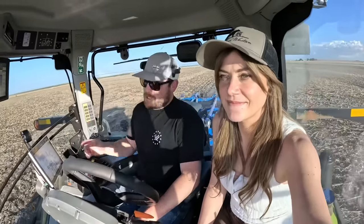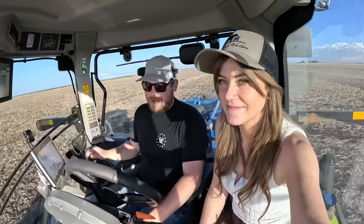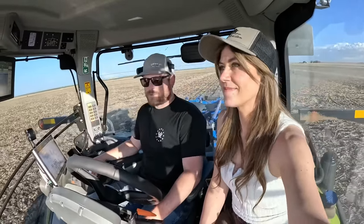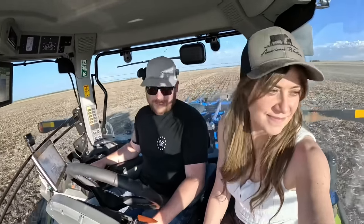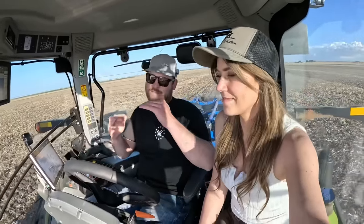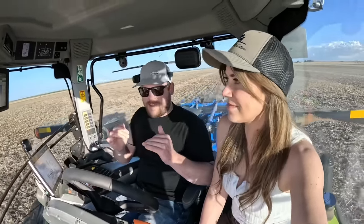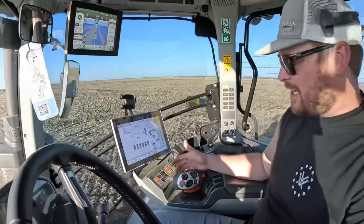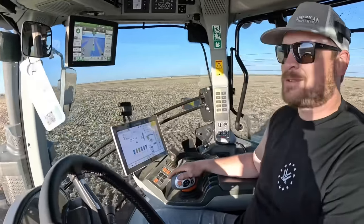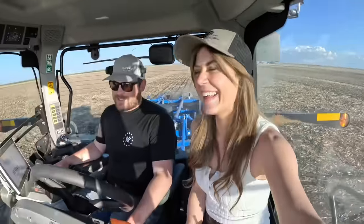I know it looks kind of rough in here, but it is not — this is like night and day smoother than our wheel tractor. We're crossing the manure spreader path at almost 90 degrees. When you bring our wheel tractor out here through the semi-tire tracks, it is quite a bit worse. This thing is super smooth — the tracks on it are insanely smooth.